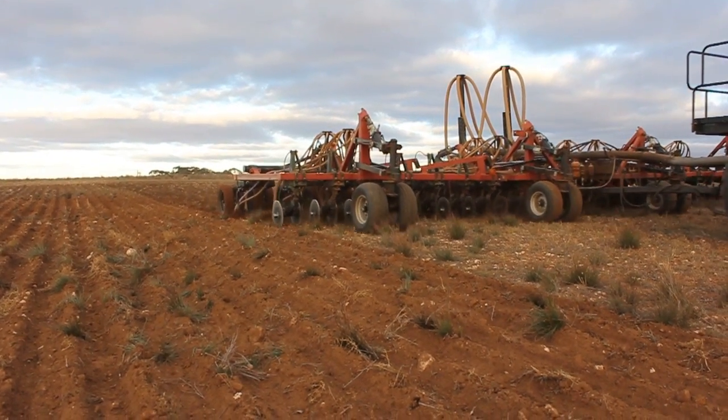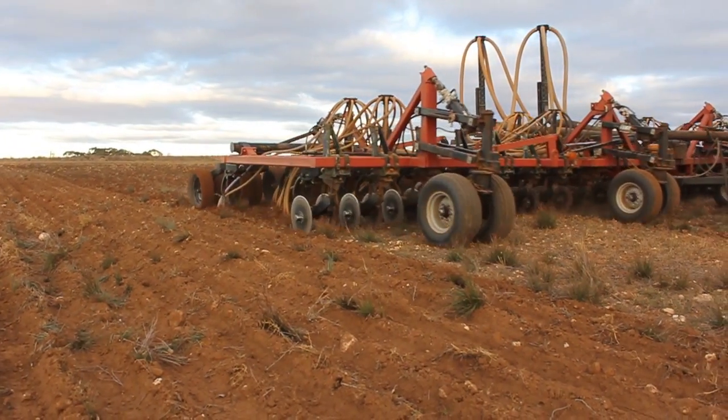What we've found is that canola is the key to the rotation. It tends to give us a good disease break, which then gives us the next three crops after that higher yielding than the paddocks where we haven't had canola and where we've just sown wheat without a canola break crop.